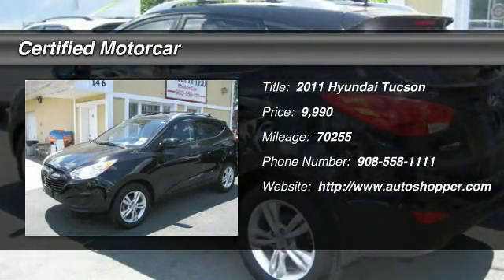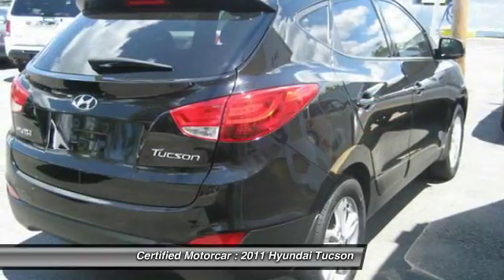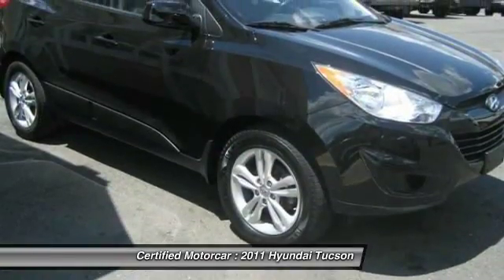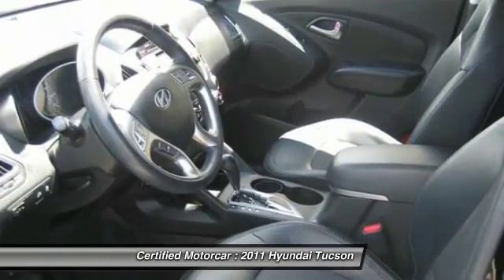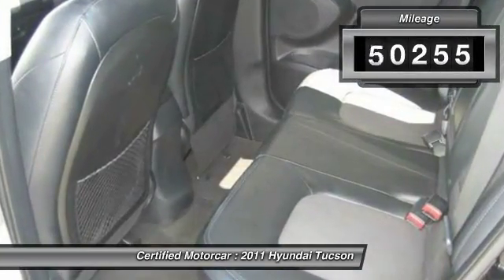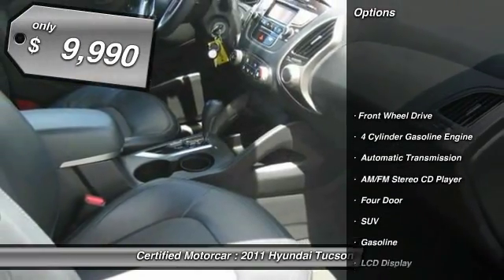The 2011 Hyundai Tucson. Boasting low noise and vibration levels and a smooth ride, the Tucson combines the rugged utility of an SUV with the maneuverability and refinement of a car. With its spacious interior, small never felt so big. This vehicle has less than 75,000 miles and is priced below $10,000.